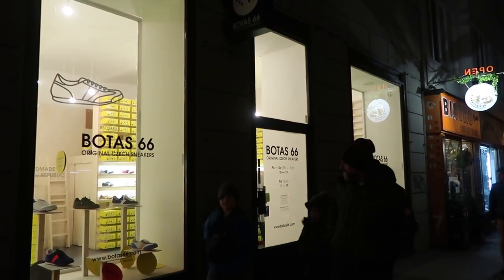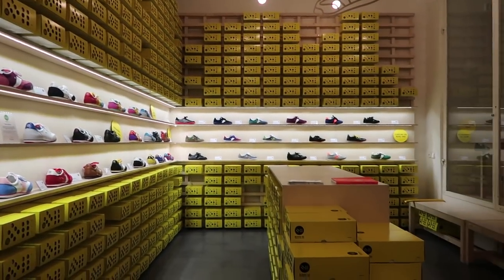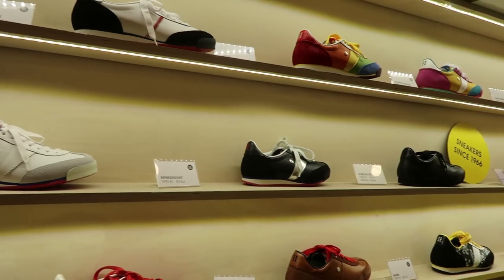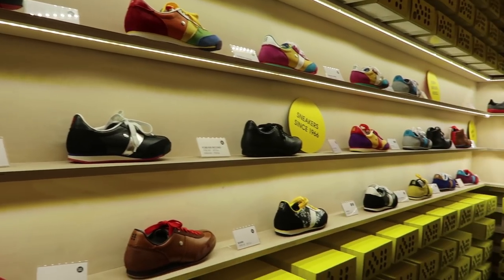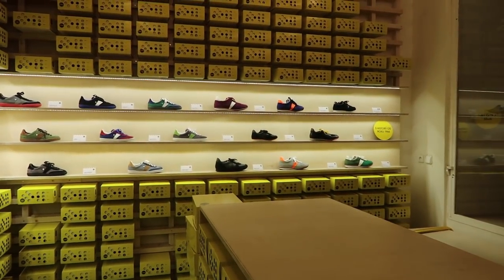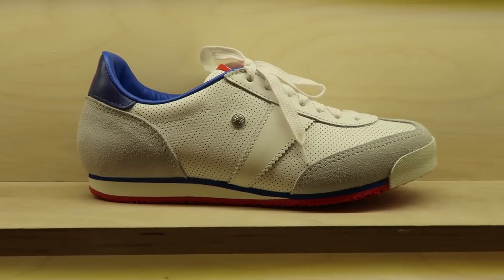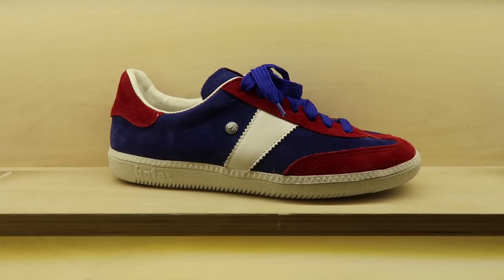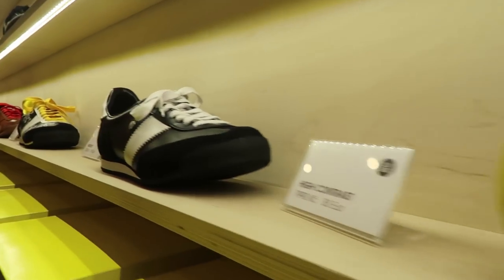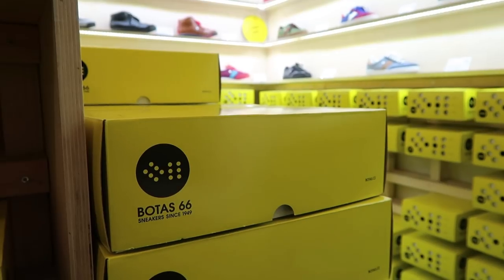If you're in Prague and want a souvenir that's unique, cool, and made in the Czech Republic, then you need to go to Botas 66 for a pair of sneakers. The walls are covered in yellow boxes and it would be easy to walk by the shop without knowing the history behind these Czech shoes. Botas was a sports shoe brand in Czechoslovakia that created an iconic sneaker in 1966 called the Botas Classic — hence the name of the store, Botas 66. The shoes got a reboot in 2008 by two designers who wanted to bring back the shoes and make them into cool street wear. They're super popular now and come in all sorts of designs and colours — it's definitely a unique piece of history that you can take home on your feet.